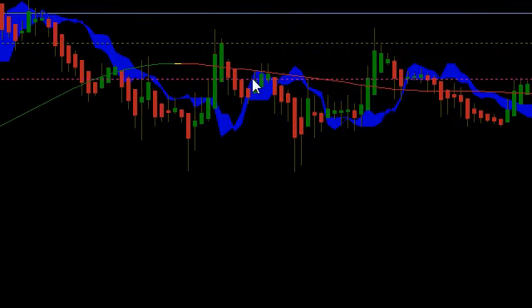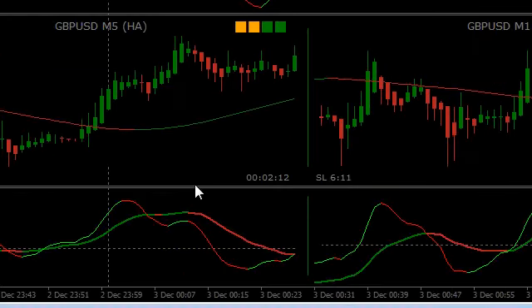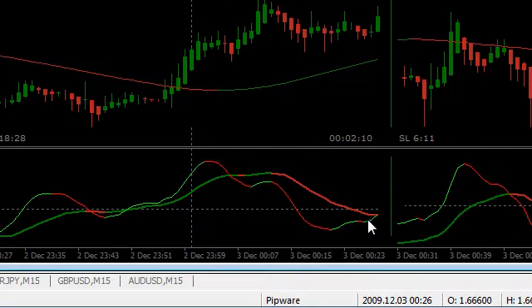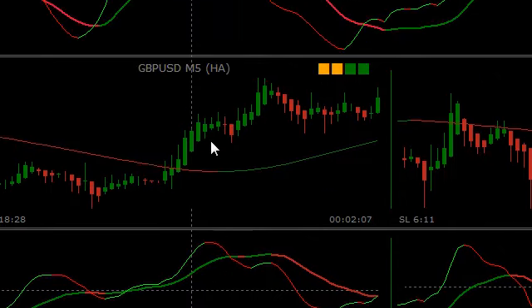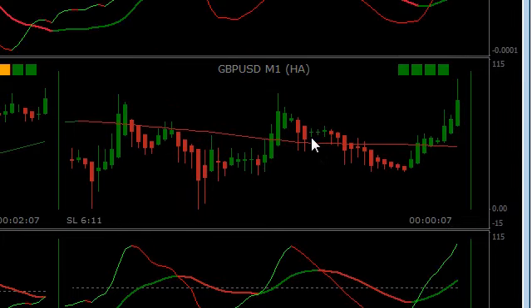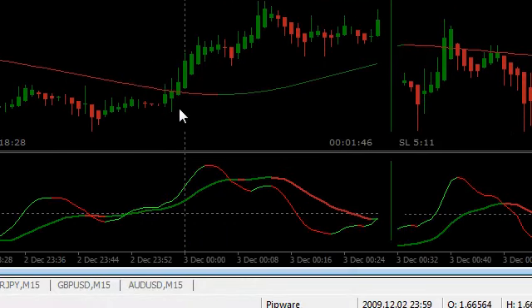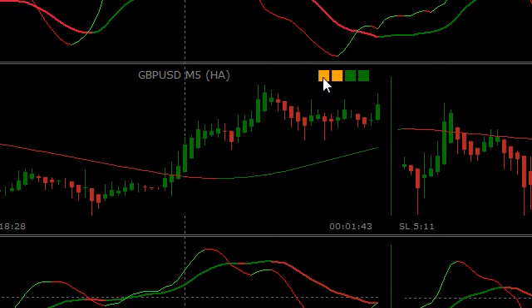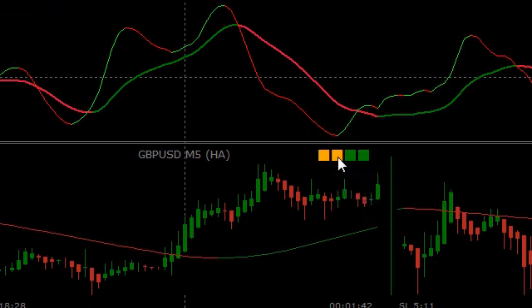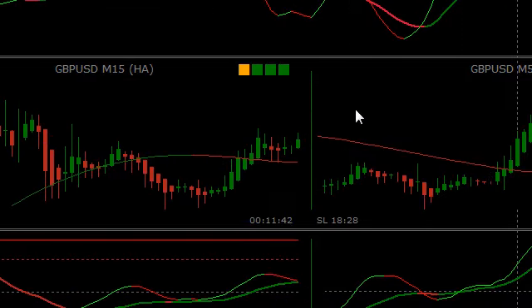Okay folks, looks like we're just breaking through MS1 here. We've got the fast tricks crossing the slow tricks on the M5, so all our conditions are just about set up. We're probably expecting a pullback to MR1 — Medium Resistance 1 — and there we go, conditions met on M1. We're waiting for the fast tricks and slow tricks to change color, and the M15 is looking like we're getting pretty ready to set up.